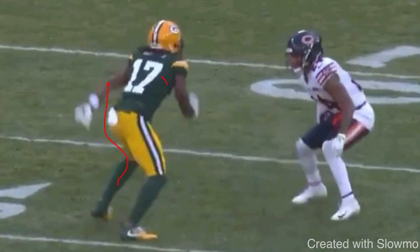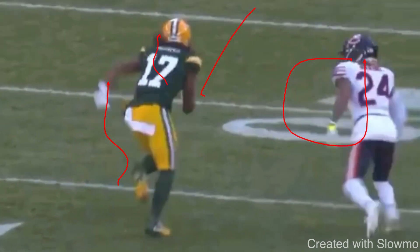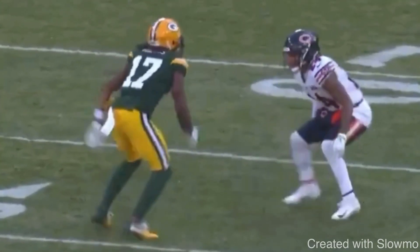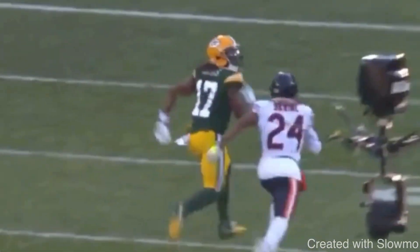He slides to the outside, he's patient, the DB sits to the inside, and now we got him on a step and we can just take off and go. That's what this release is about. Some of you might be asking: what if he jumps outside like he does on a regular slide release, since I'm making it look the same? That's what we'll showcase in the next example. That's the reaction element of this release. Great job by Adams making the release look the same, being patient, building off the slide release.